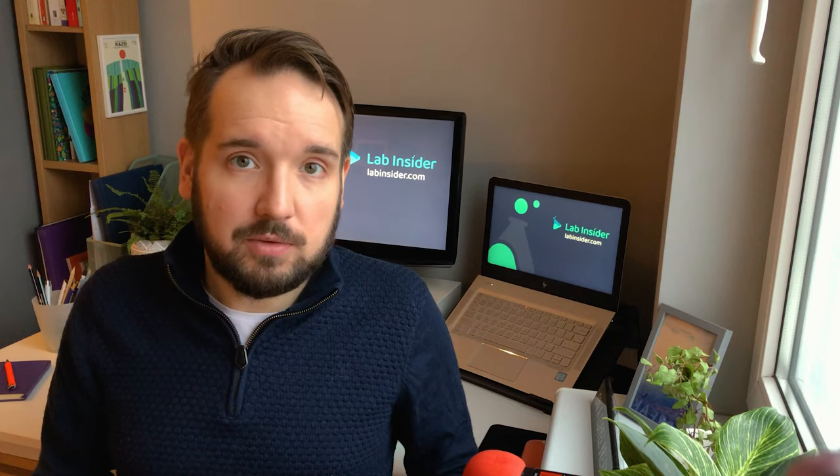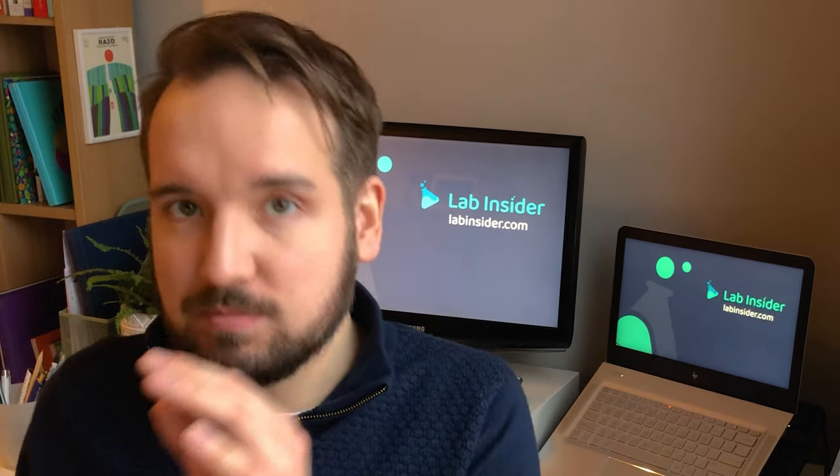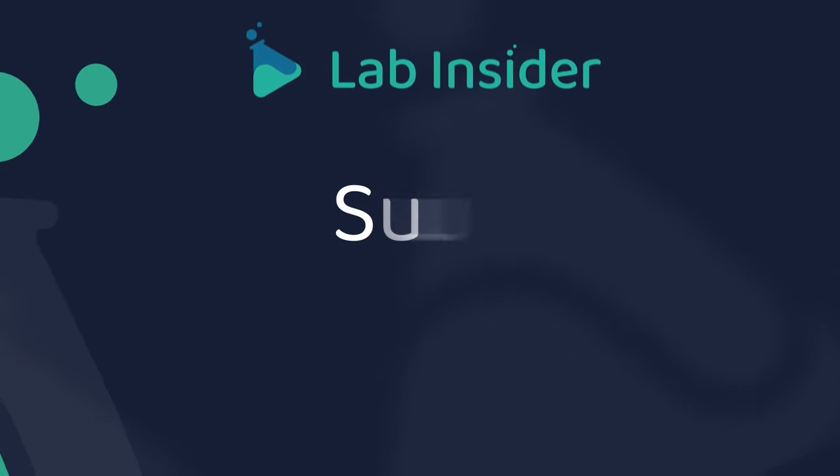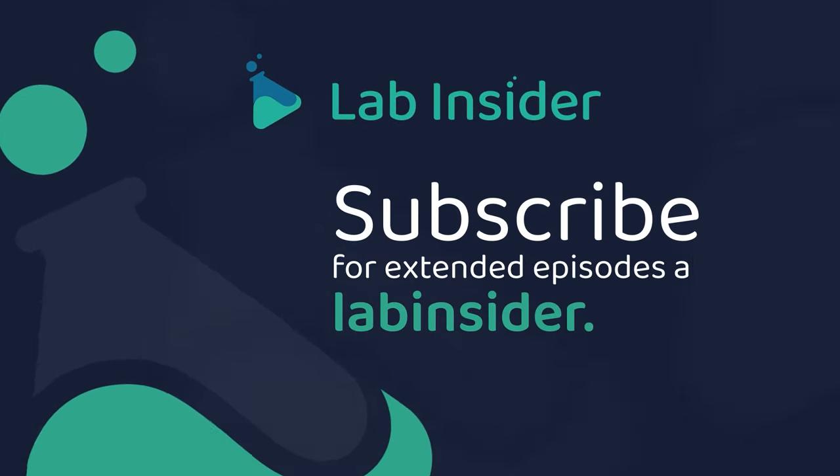That is everything for now. If there are more exciting technologies you'd like us to cover, let us know in the comments section below. Be sure to like and subscribe, and remember to subscribe to our newsletter — there you'll get access to all kinds of free but premium content, such as extended episodes. Don't miss it. Thanks again for another show. Speak to you soon, bye for now.